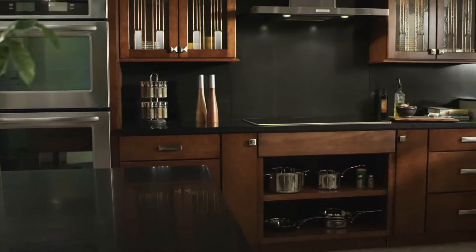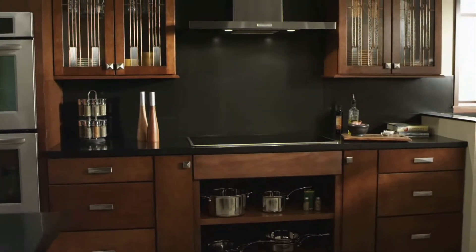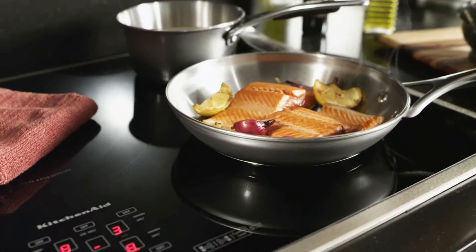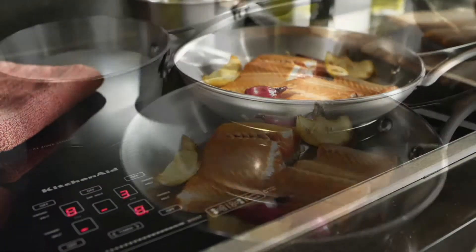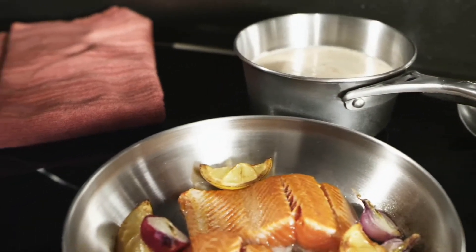Meet the KitchenAid 36-inch induction cooktop. It might just change the way you cook. Induction technology heats the pan and not the cooking surface to offer you a new level of precision, speed, and energy efficiency.